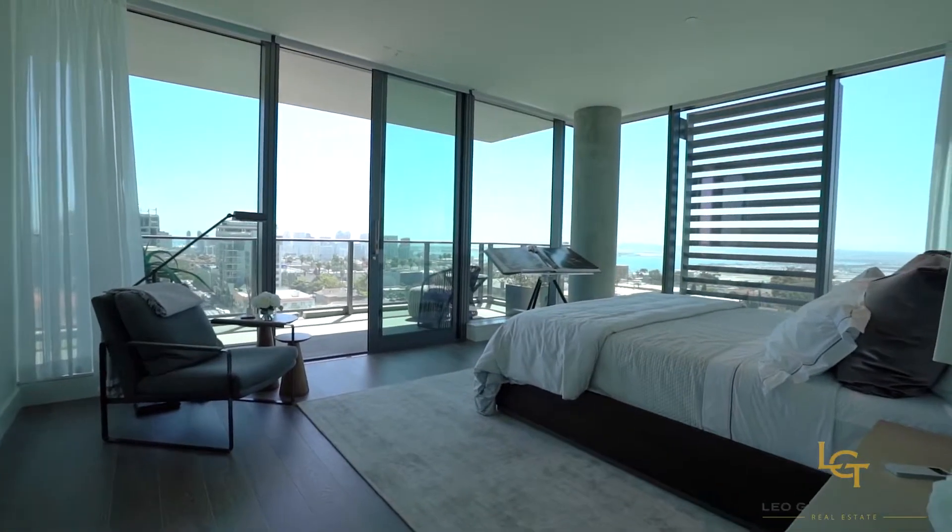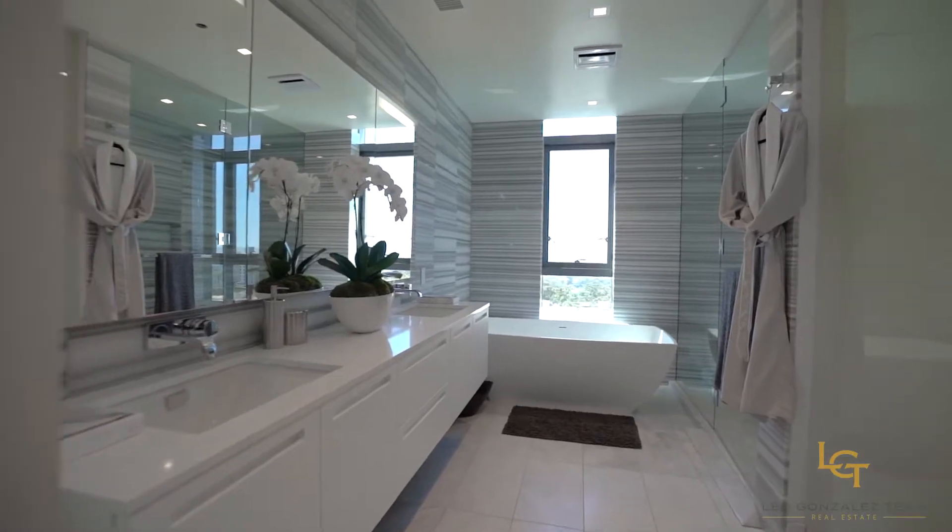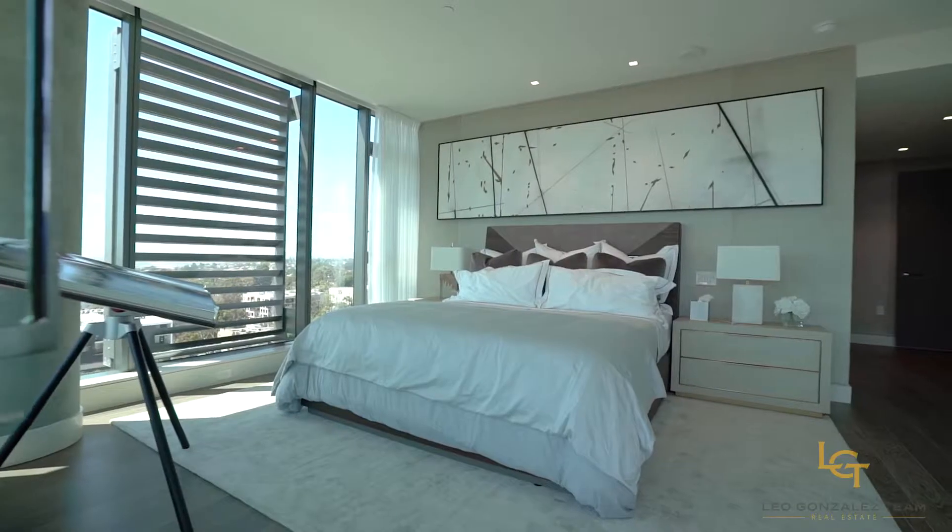One of the most important features in a home is the master bedroom. This one-of-a-kind master bedroom is yours here at the Park at Bankers Hill.